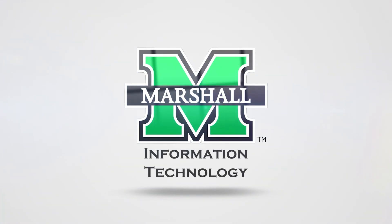Hey everyone, I'm Crystal from Marshall University's Information Technology here to update you on the Microsoft Authenticator's new method called number matching, that's now enabled for all Microsoft Authenticator app users.